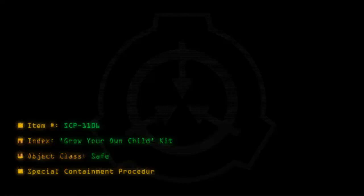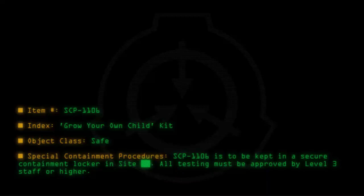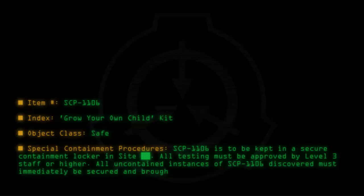Special containment procedures: SCP-1106 is to be kept in a secure containment locker in site. All testing must be approved by level 3 staff or higher. All uncontained instances of SCP-1106 discovered must immediately be secured and brought into containment.